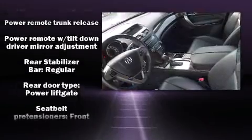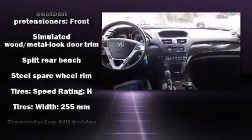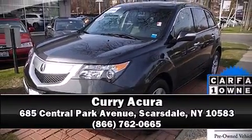Acura also prioritized safety and security by including dual front impact airbags, traction control, brake assist, anti-whiplash front head restraints, a panic alarm, and four-wheel disc brakes with ABS. Please don't hesitate to give us a call.